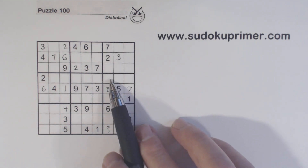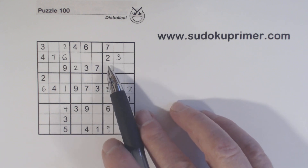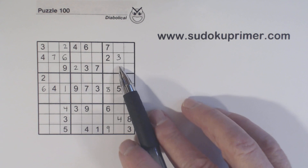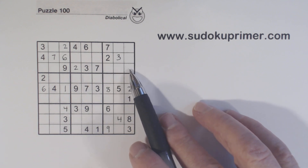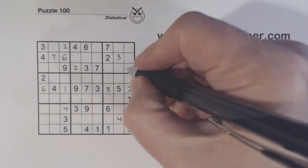Now we have three-four twins here, so we have ghost fours here — so that can't be a four. We have a four here, so that can't be a four either. We have a four and a four there, so we know that's a four.